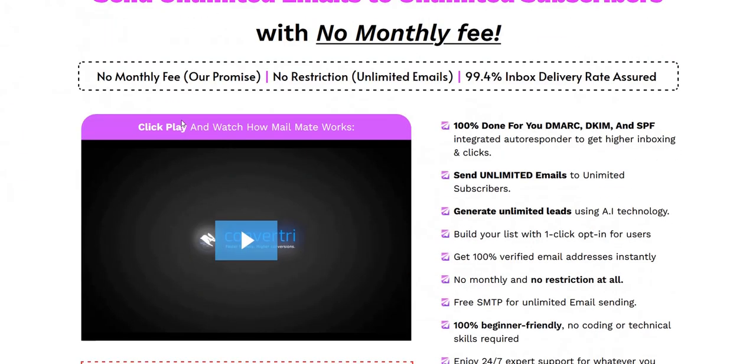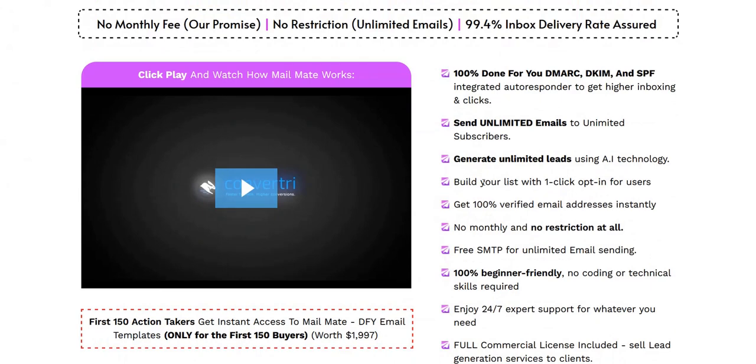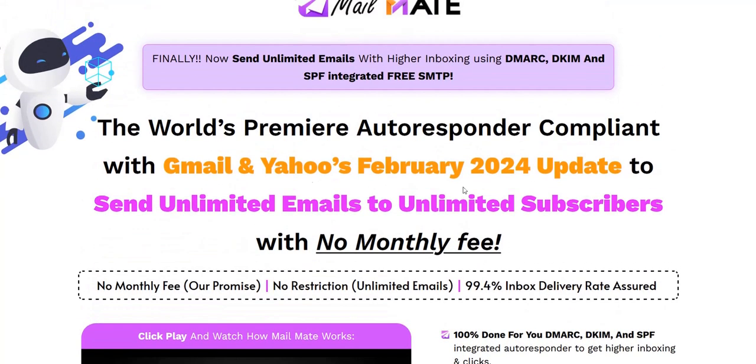So MailMate — basically from February 2024, a lot of these email autoresponder services need you to update certain technical settings based on changes Gmail and Yahoo have been making. These are things like DMARC and DKIM type settings. It basically means you need to have your own purchased domain name that you're sending emails from, and within that domain hosting account you need to make a couple of technical changes so these email services will trust and be able to verify your sending domain, so they hit the inbox.